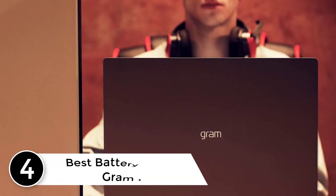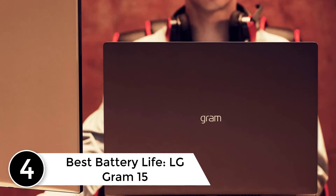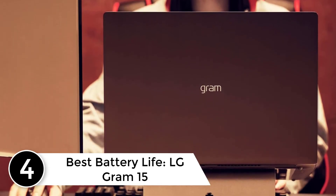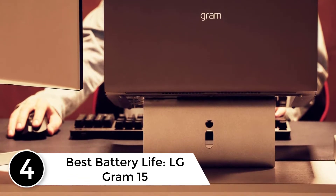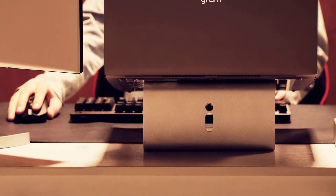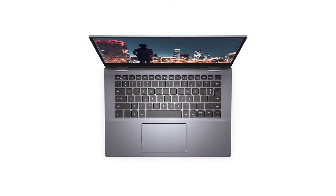At number 4. Best Battery Life. LG Gram 15. While some might think that the new LG Gram 15 is overpriced, it is probably the most persistent notebook on the list, owing to the best-in-class battery module.